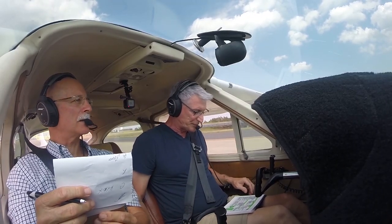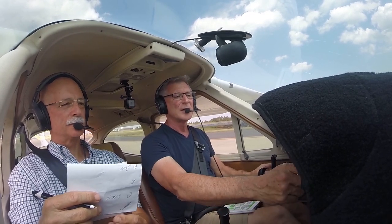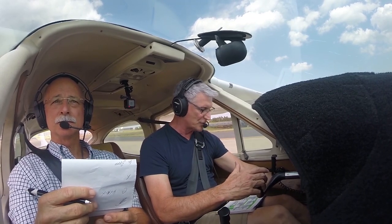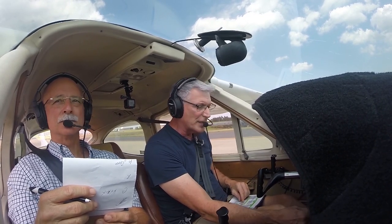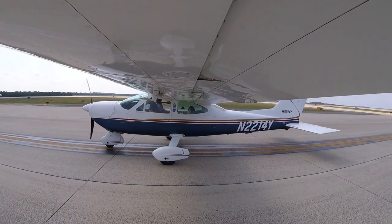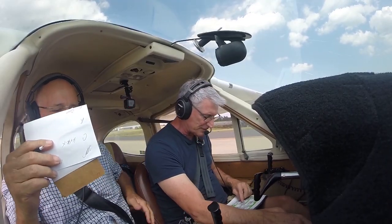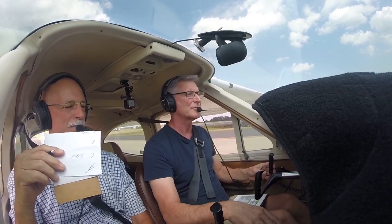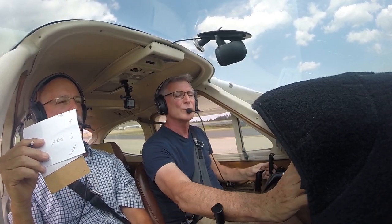Seats erect and secure, check. Belts and harnesses are good, check. Doors are locked, check. Flight instruments set. Engine primer locked, master switch on, fuel pump off, pitot heat off, flight controls free and correct. Mixture is full rich, flaps set at 10, brakes off, transponder good. All right, you ready to go? Yes, I'm ready to go.